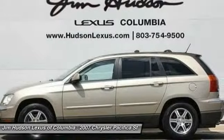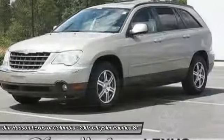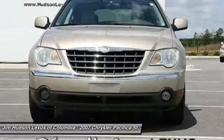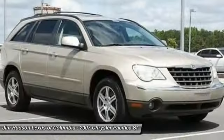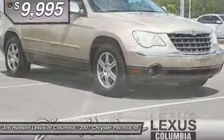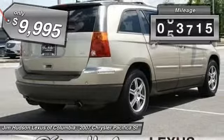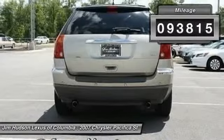The 2007 Pacifica. The Pacifica crossover features the driving attributes of a sedan and the utility in space of a minivan or SUV. The Pacifica has top-notch safety scores, an upscale interior, and a spacious cabin that leaves room for your family to grow, and is priced below $10,000.